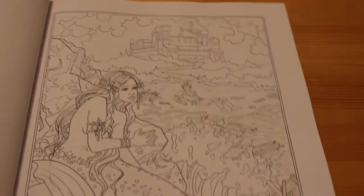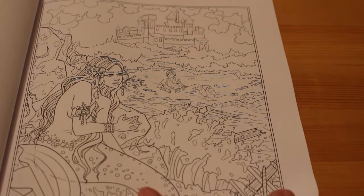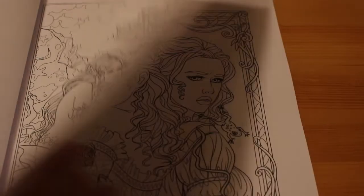And the next one is obviously The Little Mermaid. Again it does tell you a little bit about it. I don't know if that's focusing very well.